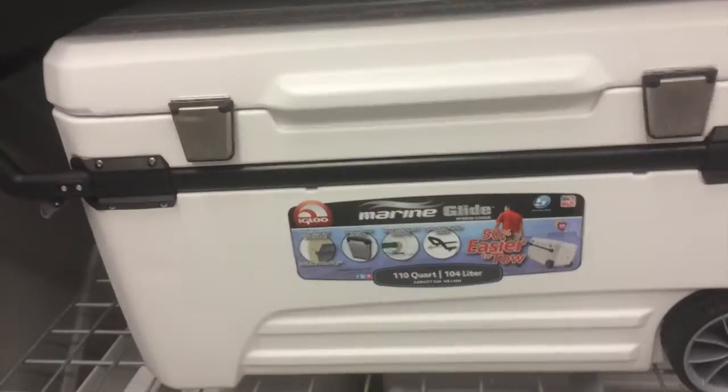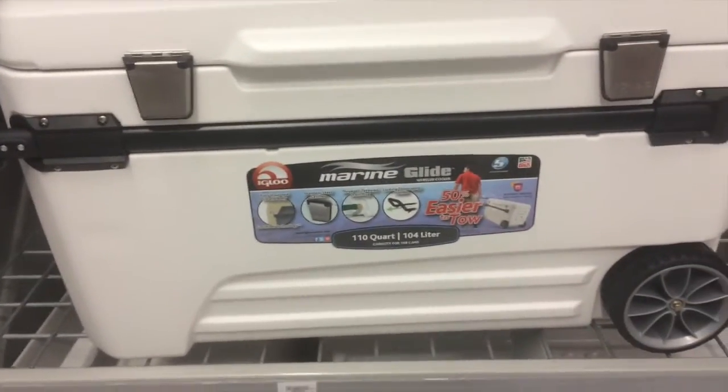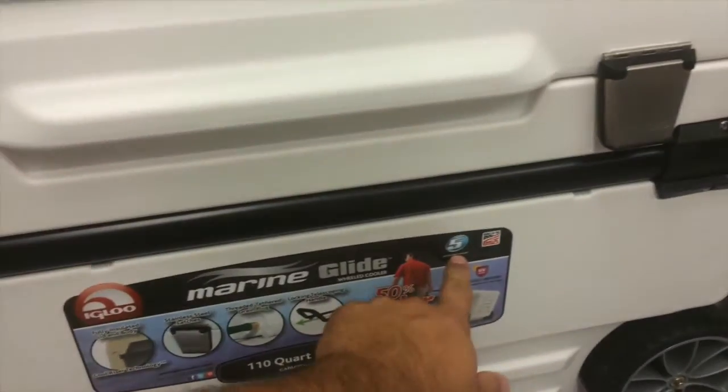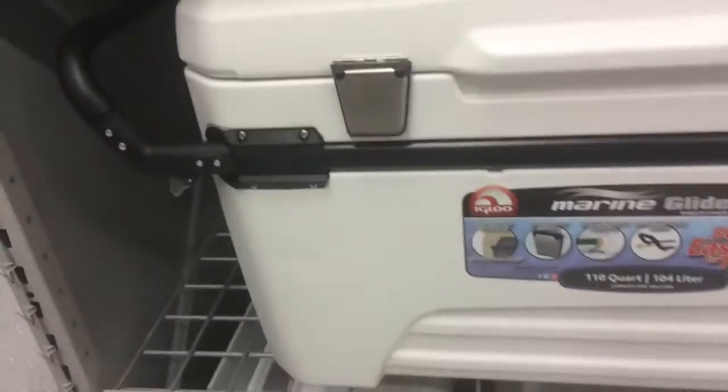This is the Marine Glide 110-quart cooler. It's got big industrial wheels so you can roll it, and it's rated as a five-day cooler. It's got a lot of usable space. The best part is these handles come out so you can wheel it — the transportability is really good.